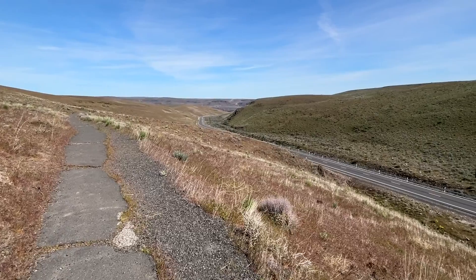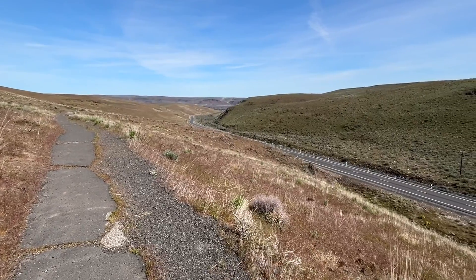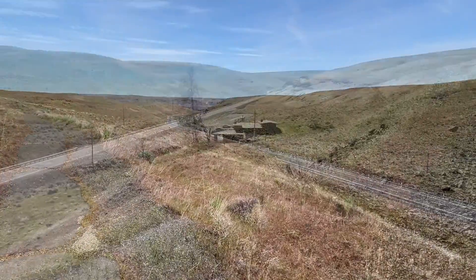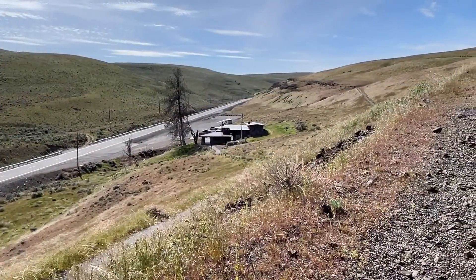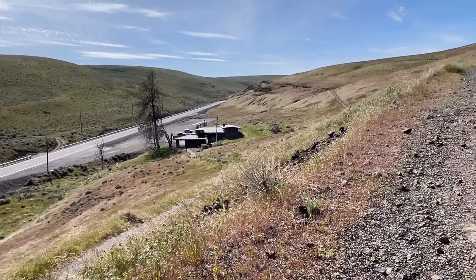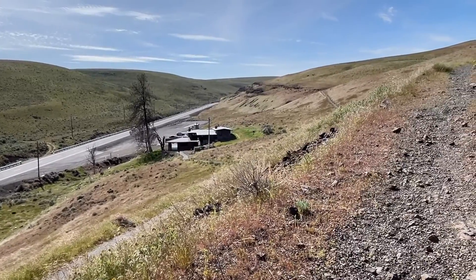We're looking east now towards the Columbia River, which isn't too far away. This road is the Vantage Highway. We're looking down now at the Trailside Museum and the parking area, and you can see the whole general area of where the hiking trail is.